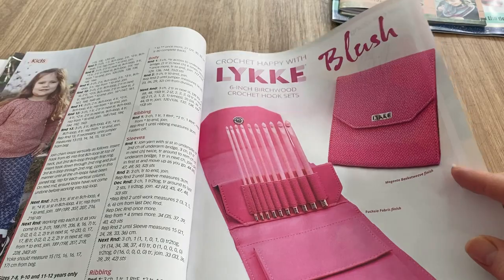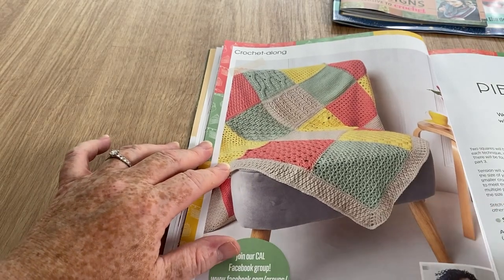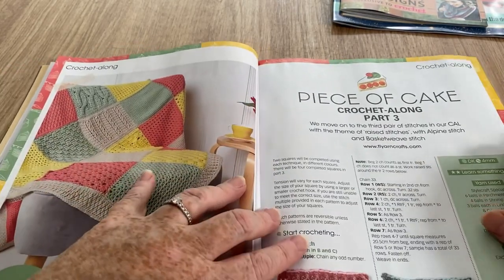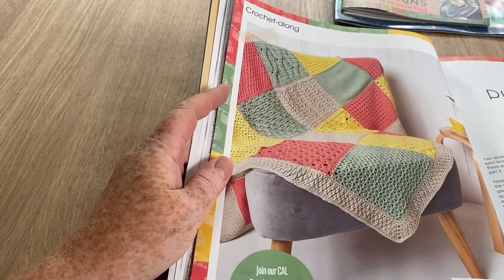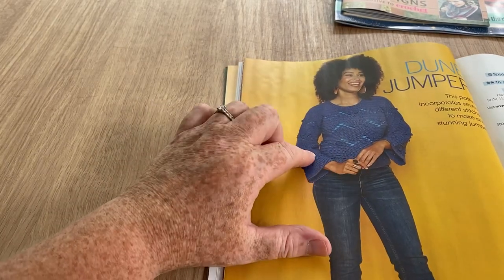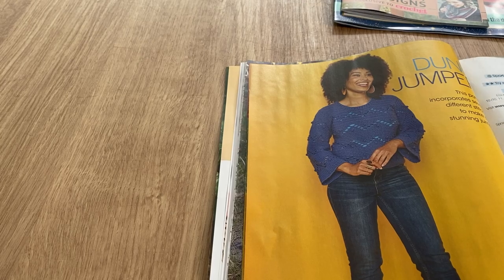The Piece of Cake crochet-along is quite apt for me today because it's Crochet Rocks' birthday! I'm filming on the 21st so it might not go out until the 22nd. The piece of cake might be the only cake I'm allowed unfortunately. The Dune jumper - I quite like it, but if I made it I'd do three-quarter length sleeves and certainly make it longer to cover my tummy.